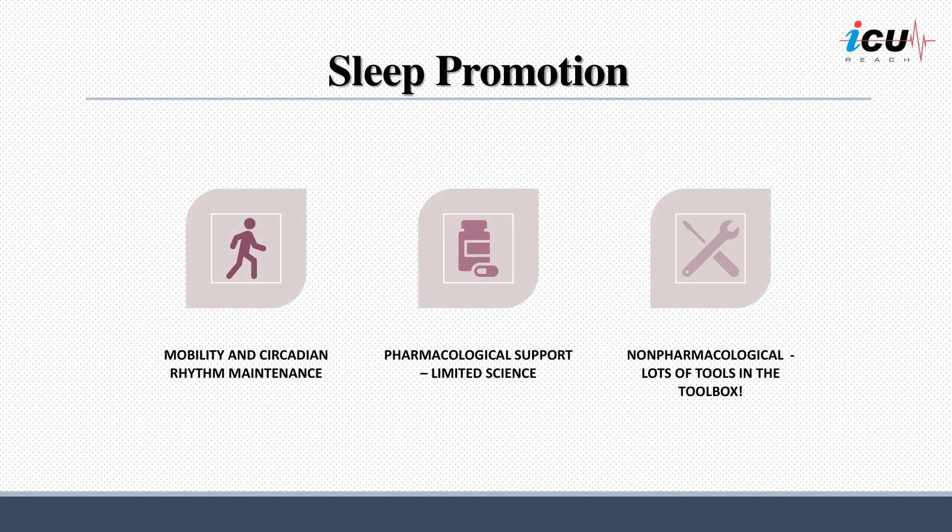In summary, promoting sleep in the ICU encompasses a multifaceted approach that includes encouraging mobility and maintaining circadian rhythms. While there is limited scientific backing for pharmacological interventions, a wide array of non-pharmacological tools and strategies are available to enhance sleep quality and patterns, offering healthcare providers a diverse toolkit for addressing this critical aspect of patient care.